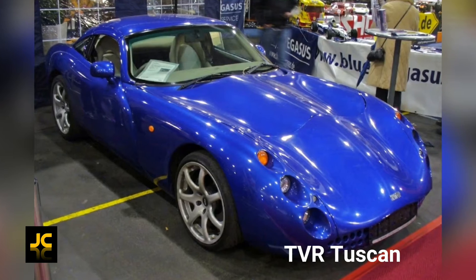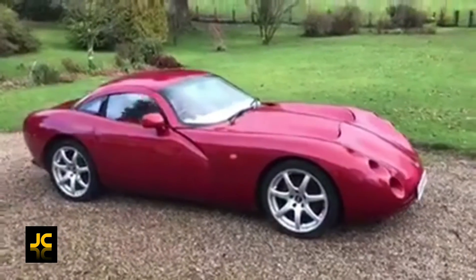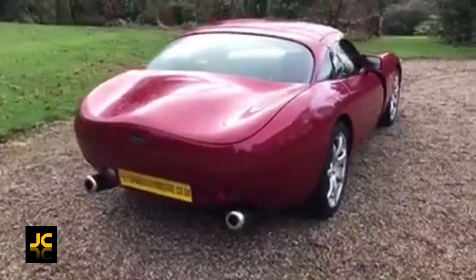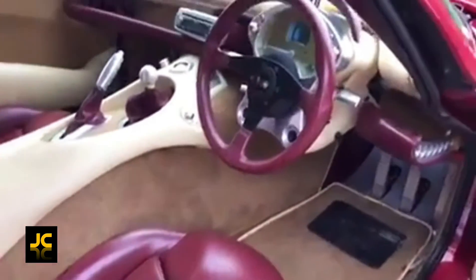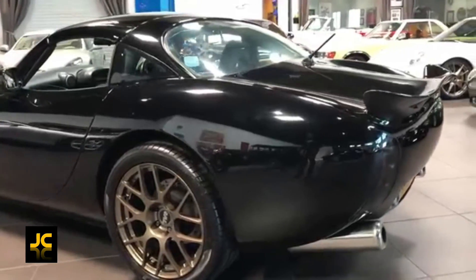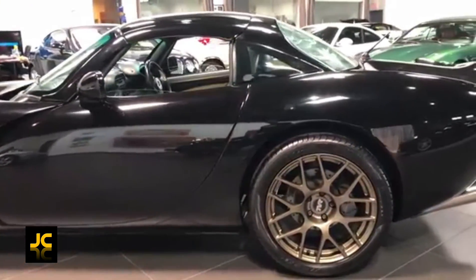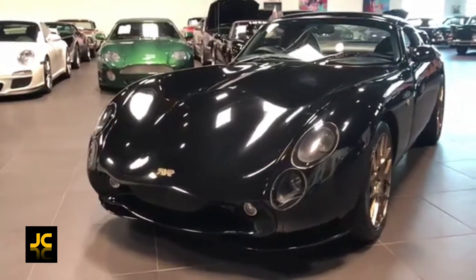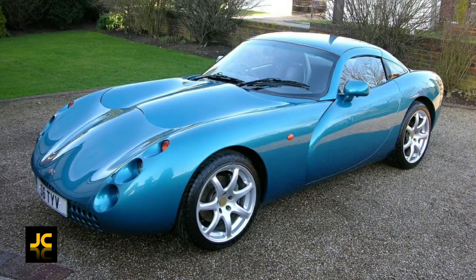The TVR Tuscan Speed 6. This is a British two-seater, targa roof, rear-wheel-drive sports car. When you first see a Tuscan you just think wow — it looks crazy, and how can something so unusually styled look so amazingly great. Same goes for the interior; it's all just a bit bonkers. TVR used their own 4-litre straight-six engine developing 360 brake horsepower with a 0-60 time of 4.2 seconds — faster than a Ferrari 355 — and a top speed of 185 miles per hour. This car says you're rich and could have bought a Ferrari but decided to be a bit different.